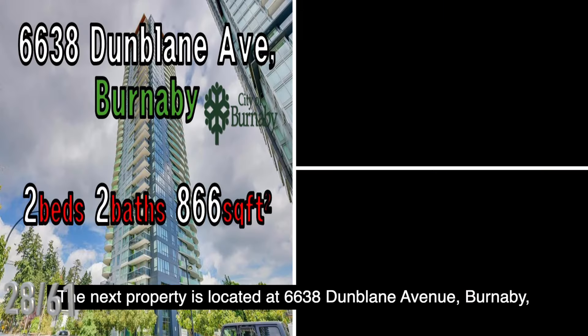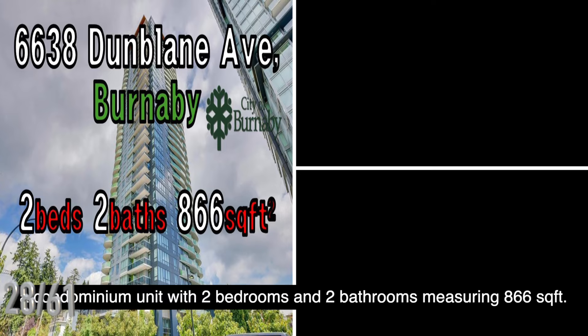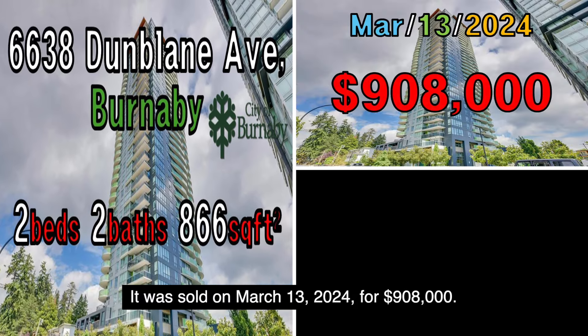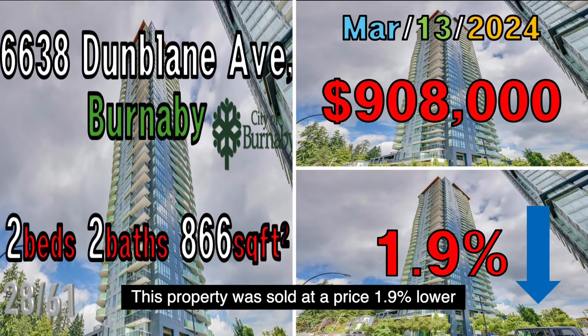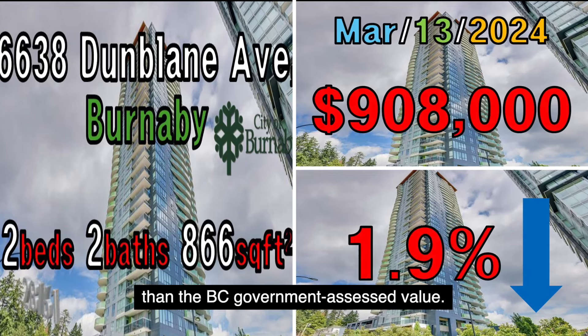The next property is located at 6638 Dunblane Avenue, Burnaby, a condominium unit with two bedrooms and two bathrooms measuring 866 square feet. It was sold on March 13, 2024, for $908,000. This property was sold at a price 1.9% lower than the B.C. government assessed value.